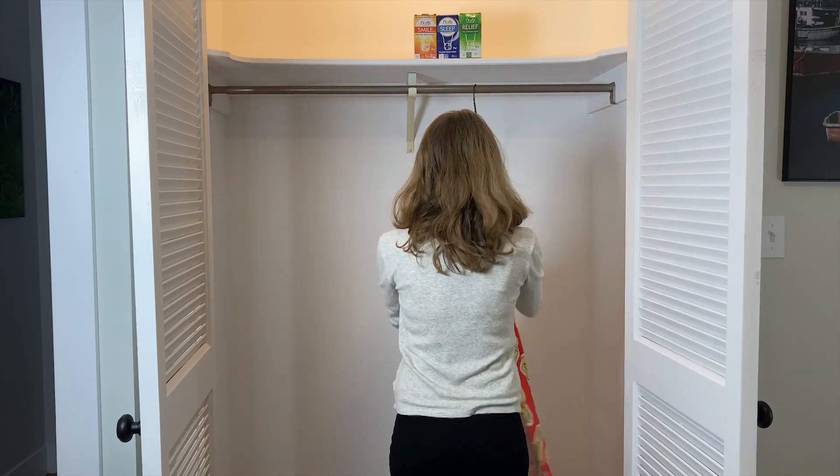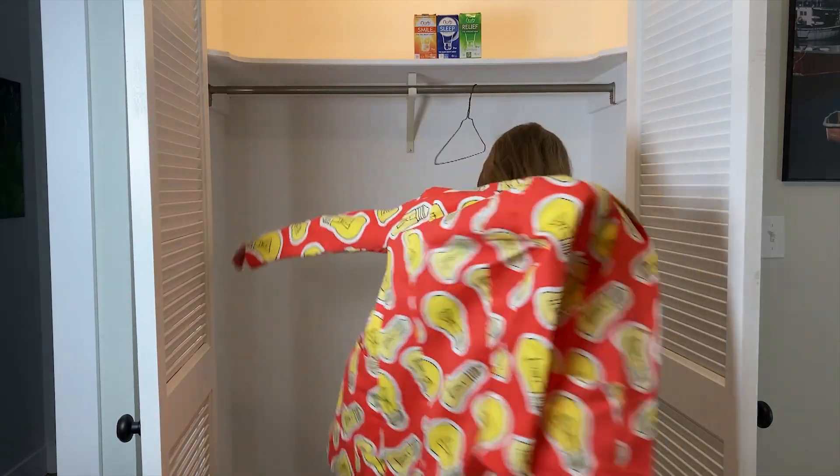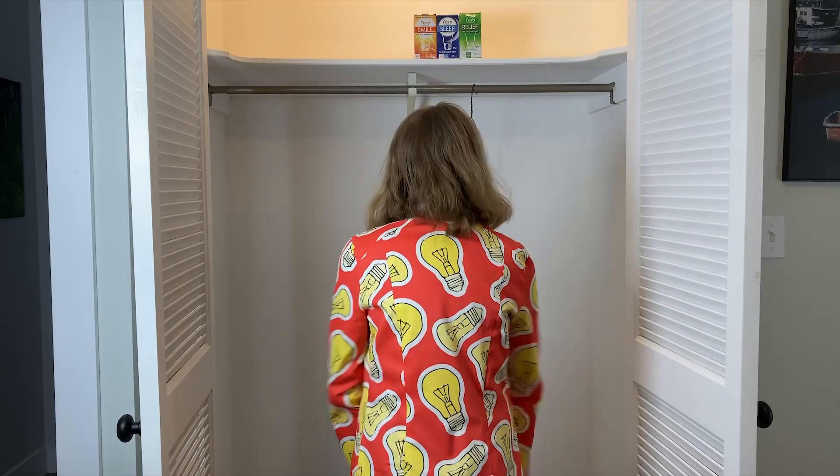I'm Dr. Anna Draws, a biologist here at Norb Lighting, and I'm here to explain the science behind Norb Sleep.